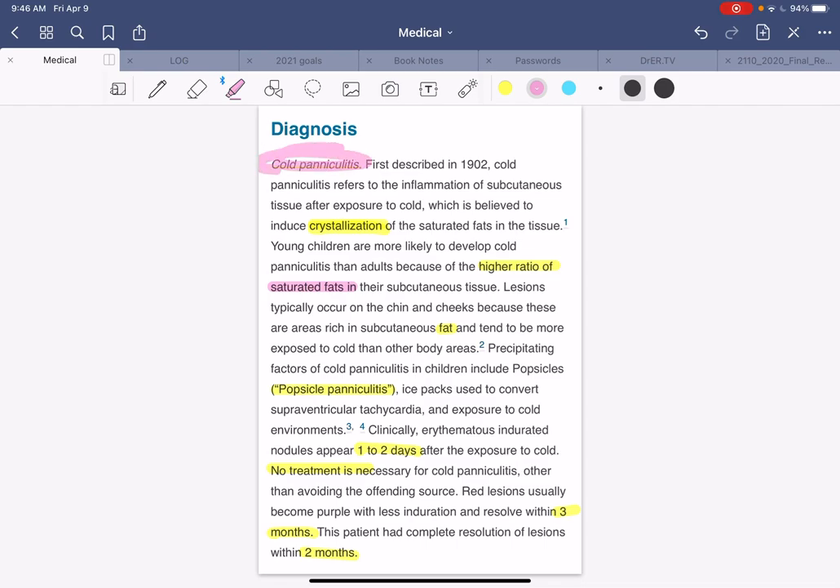So, cold paniculitis — or another name is popsicle paniculitis. I hope you enjoyed this video. I hope you learned something that will eventually help you make a diagnosis quicker and give patients better education and knowledge. If you like this video, don't forget to like, subscribe, and share it. Sharing it helps me keep making more videos in the future by encouraging and stimulating me to create them.